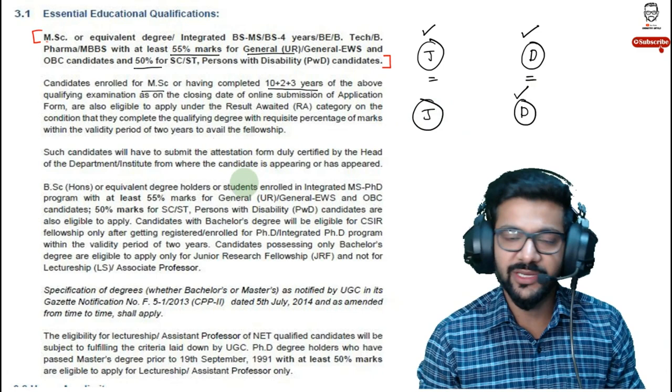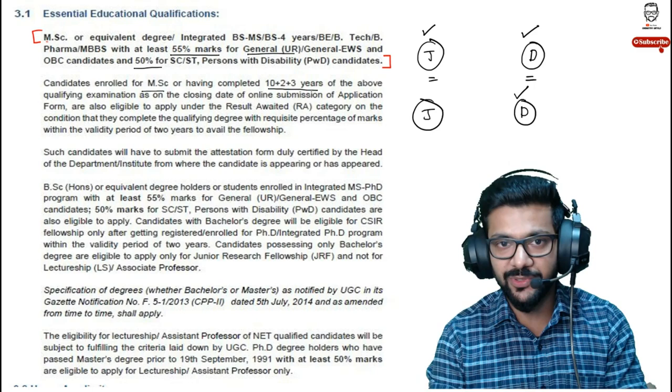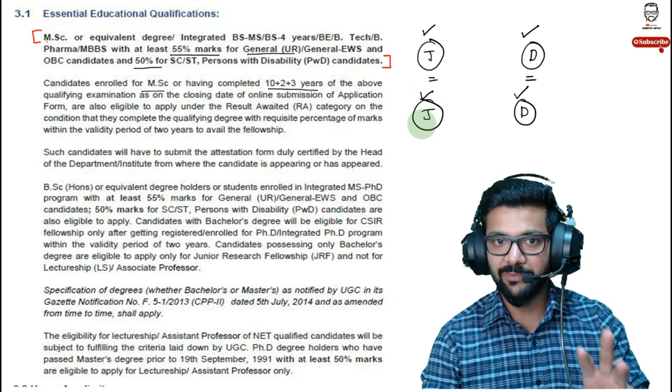It's your personal choice whether to start from the first attempt or wait until your masters is completed. I personally did not appear during my masters — I directly attempted after completing my masters. The next common question is about the syllabus for CSIR NET.